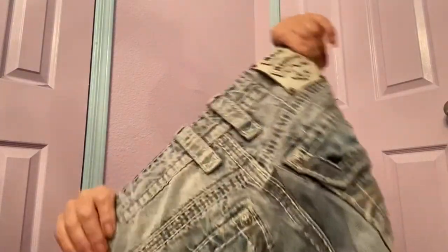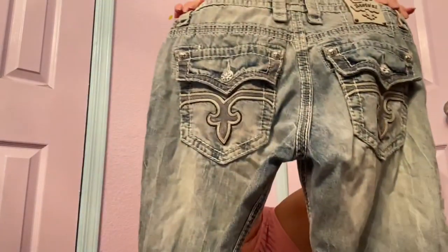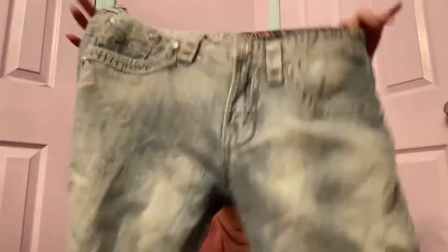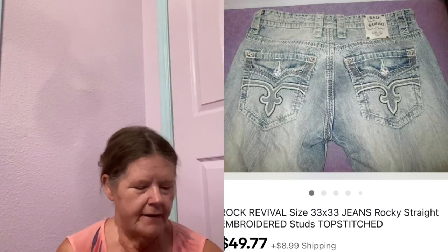I found Rock Revival! I haven't found these since I found a pair at a little thrift store a while back. These are Rock Revival 33s, called the Rocky Straight. I love these jeans — they're heavy duty, well made, and have back flat bling pockets with all that embroidery, bling, top stitching, and gems. I don't know what these are going for but I should be able to get at least $30, maybe more.